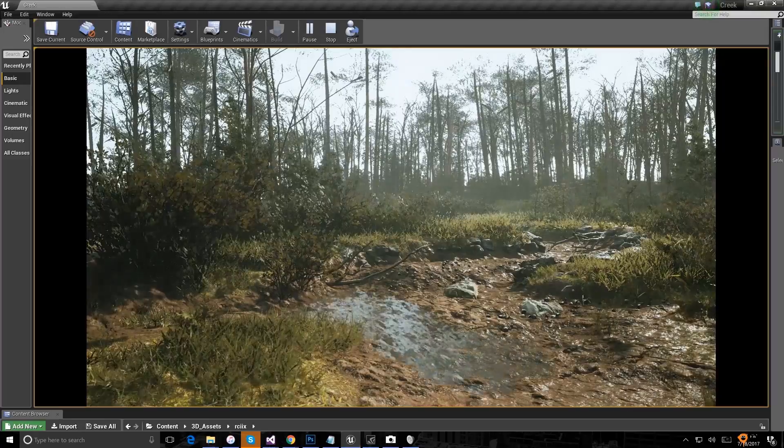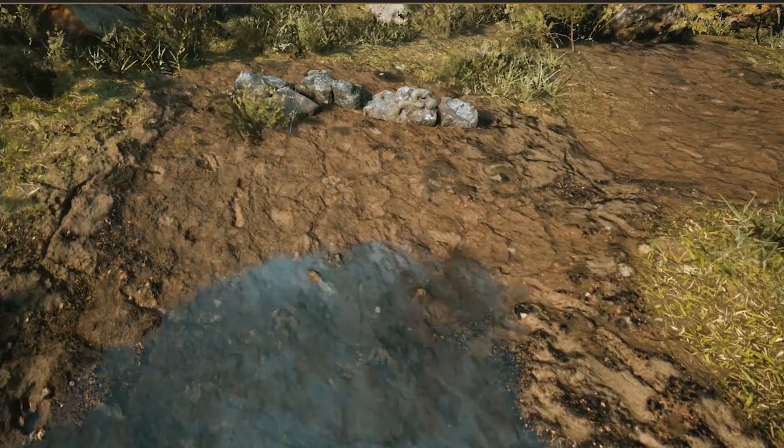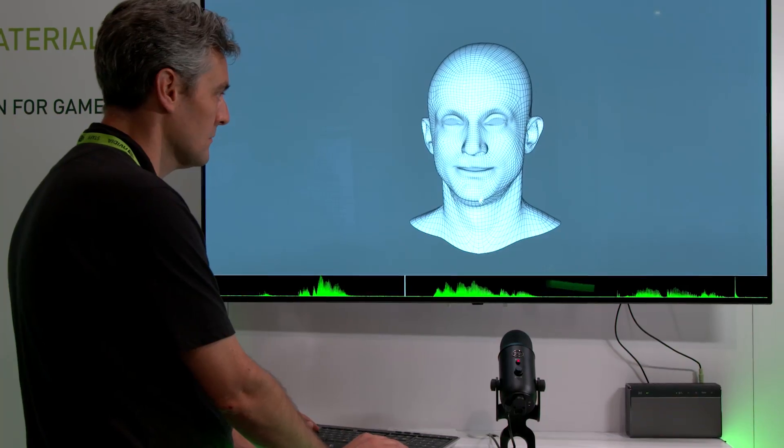Another big story for us here is bringing AI to graphics. We're doing that by using artificial intelligence for all kinds of work in a media and entertainment pipeline, specifically around rendering. If you do this for a living, you know that taking the noise out of ray traced images is one of the toughest computational problems.